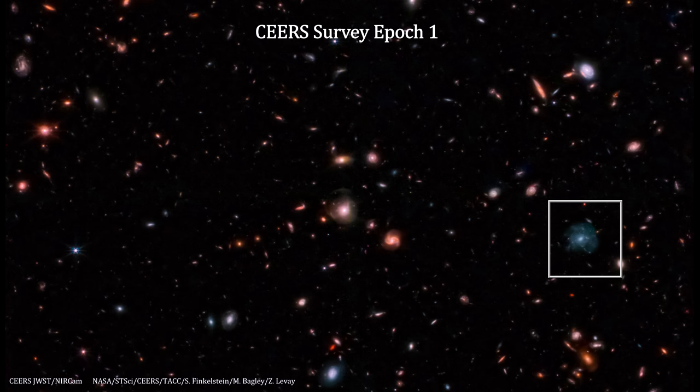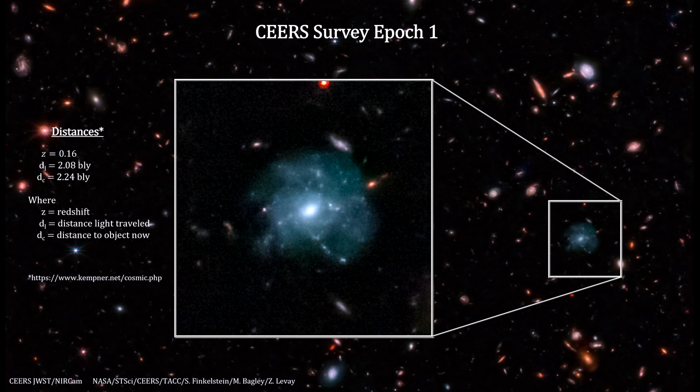In this panel, we focus on a spiral galaxy with a large number of blue star-forming clumps and star clusters. Its redshift is 0.16. The redshift gives us the distance the light from this galaxy traveled at 2.08 billion light-years. And with the benchmark model, we get the distance to the galaxy today at 2.24 billion light-years.